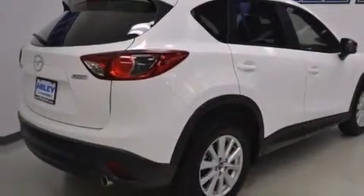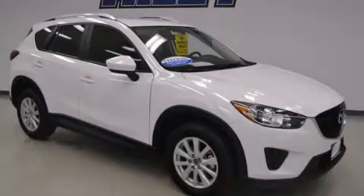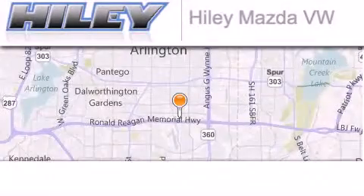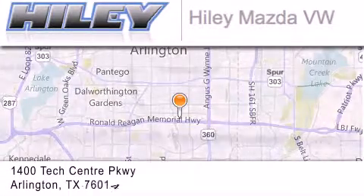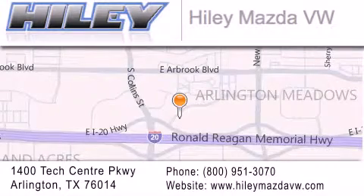We invite you to contact us today to learn more about this vehicle. Haley Mazda Volkswagen is located at 1400 Tech Center Parkway in Arlington. Our goal is to exceed all of your expectations to ensure that you'll return for future visits.